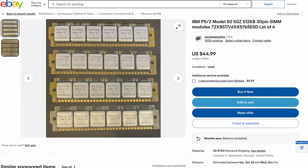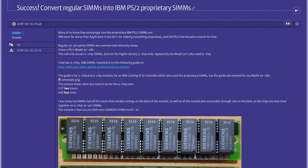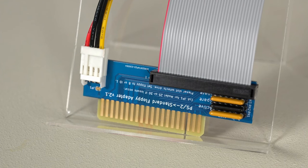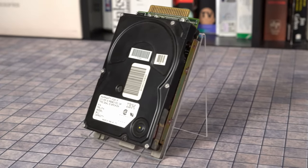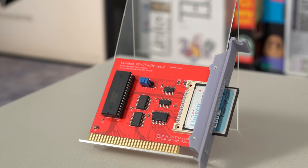Thirty years on, upgrading and repairing these PS/2s is more complicated than other PCs. PS/2-compatible SIMMs command a premium on the used market, though handy hackers can rewire some traces on standard modules to make them work. If your floppy drive can't be repaired, you'll need an adapter to use a common one and a 3D-printed bracket to mount it. Unless you stick to specific IBM-branded hard disks, you'll need to sacrifice one of your slots for a disk controller or XT-IDE adapter.